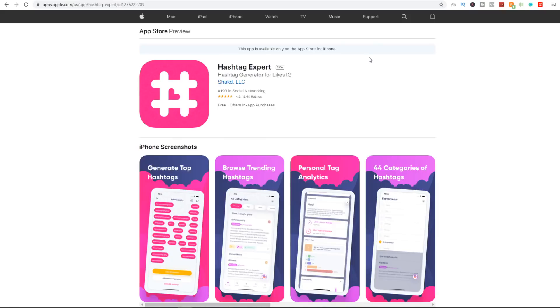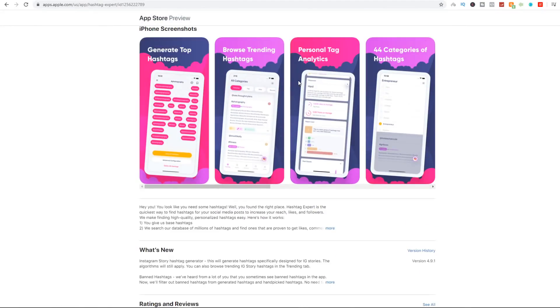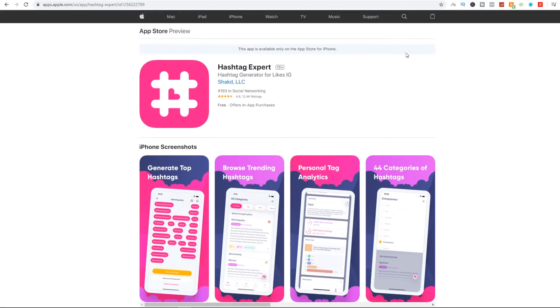I'm going to show you two tools that will automate this for you so you can just sit back and relax. The first is an app called Hashtag Expert, available on the App Store or Google Play Store, which generates viral and trending hashtags based on the keyword you enter. It's a great way to get noticed on the Instagram Explore page and grow your page — I use this for my own page.